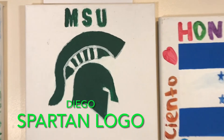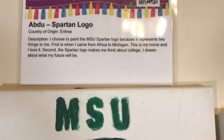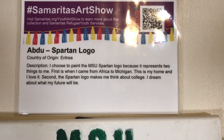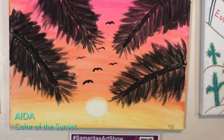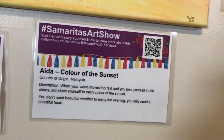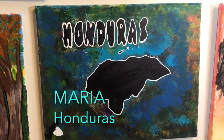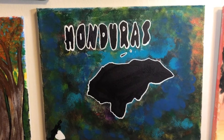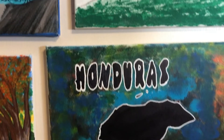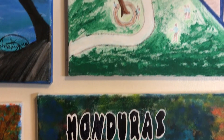Abdu from Eritrea paints a Spartan logo. He says, 'I chose to paint the Spartan logo because it represents two things to me: first, when I came from Africa to Michigan, this is my home and I love it; second, the Spartan logo makes me think about college — I dream about what my future will be.' Aida from Malaysia writes, 'When your world moves too fast and you lose yourself in the chaos, introduce yourself to each color of the sunset. You don't need beautiful weather to enjoy the evening — you only need a beautiful heart.' Maria from Honduras writes, 'This painting represents my country, where God gave me the opportunity to be born and grow for 14 years. Despite so many things that happened in my country, I will always love it. I love you, Honduras — I will never feel sorry for you, my beautiful Honduras.'